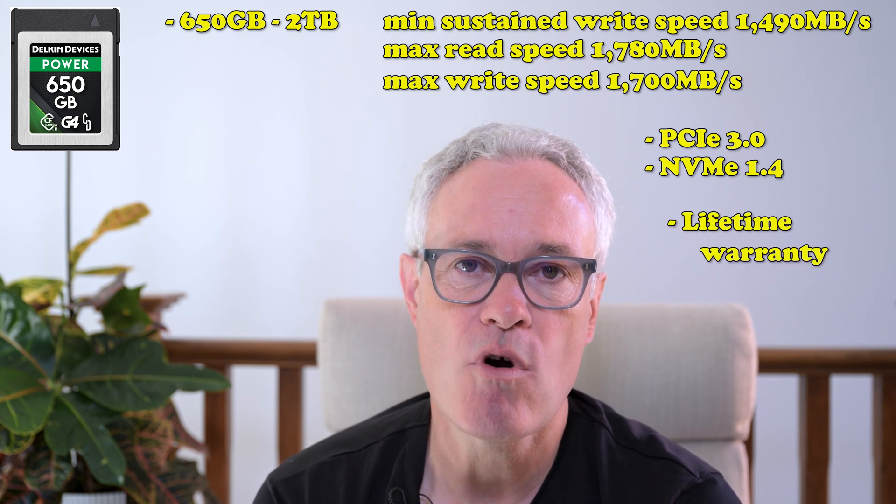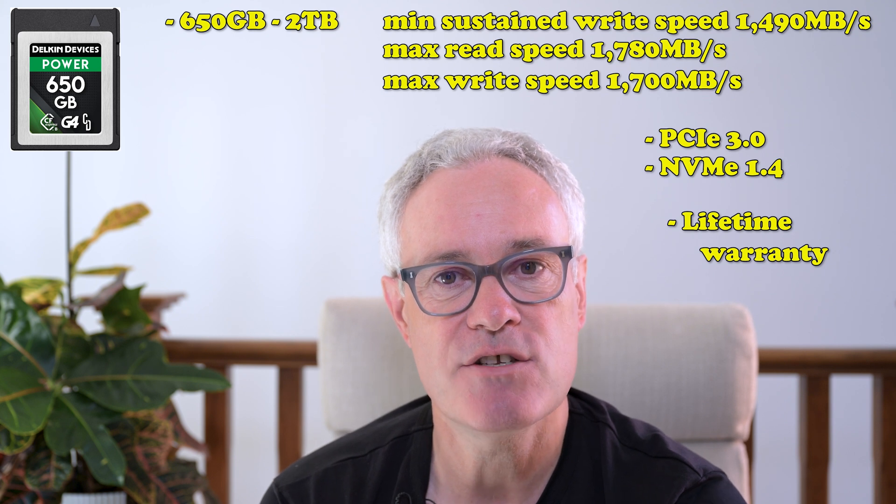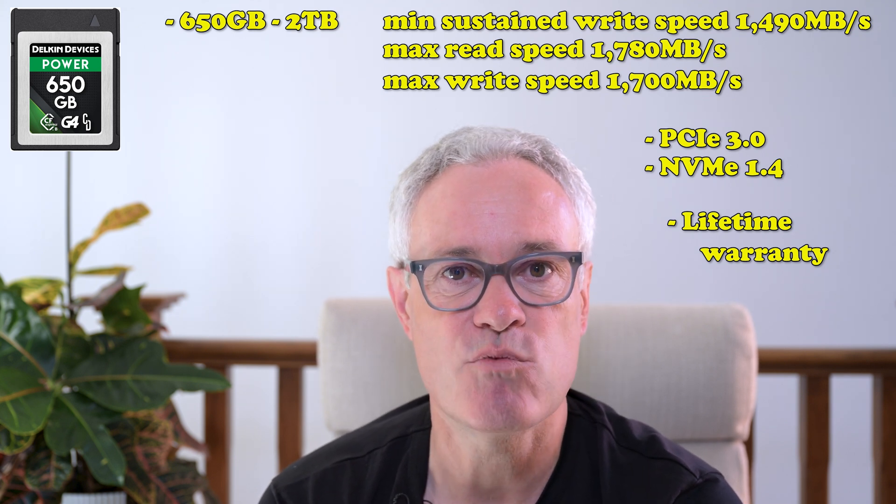The Delkin cards come with a lifetime warranty, and whilst not currently on the Nikon recommended list, Delkin do say on their website they have been tested with the Z8 and the Z9. So as you can see, they're reasonably comparable cards from a performance perspective and should be high enough performing cards for anything the Z8 can throw at them.